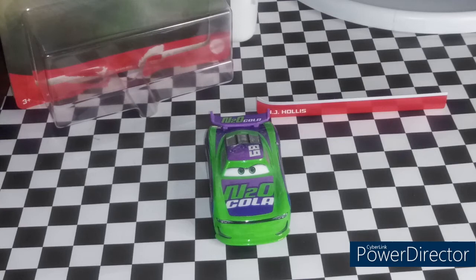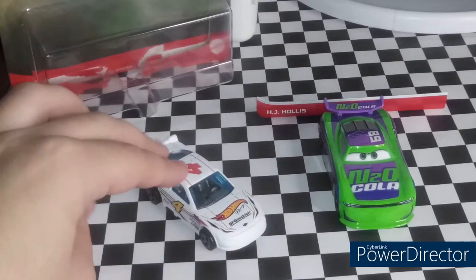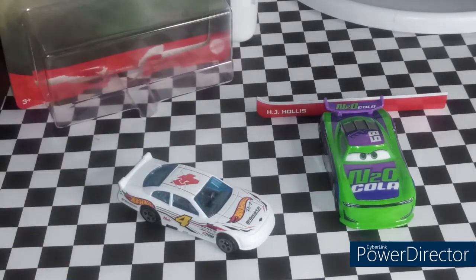Thank you very much for watching. Please comment, like, and subscribe. Tomorrow's video will be another Hot Wheels video — it will be on this 2010 Chevy Impala, which is sponsored by Hot Wheels. We will see you guys tomorrow for another review. This is Rusty95, signing out. Bye!